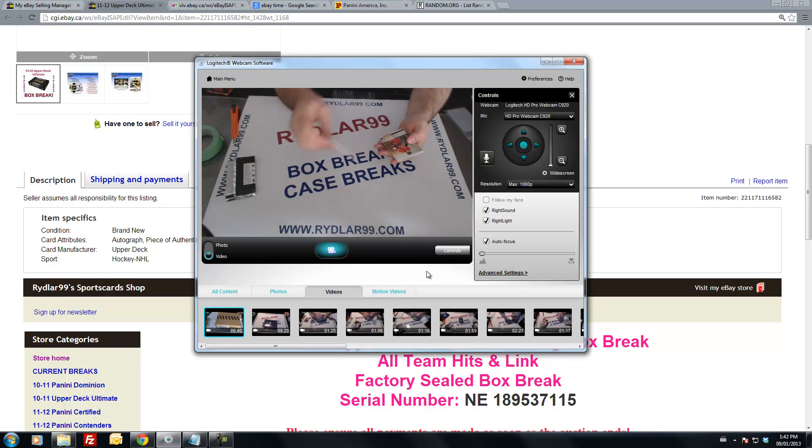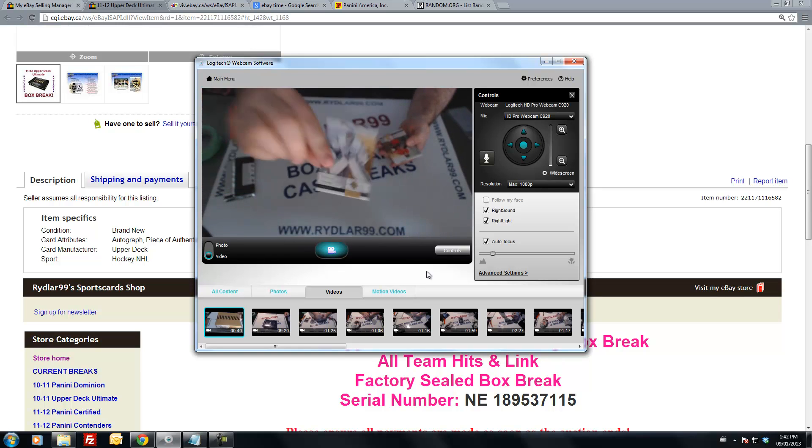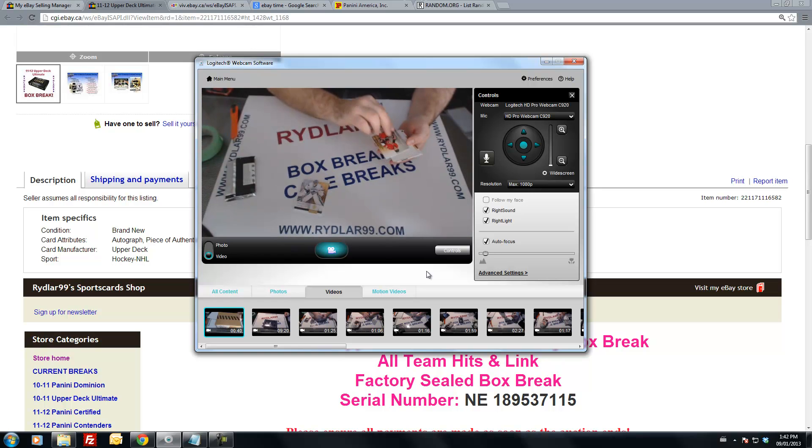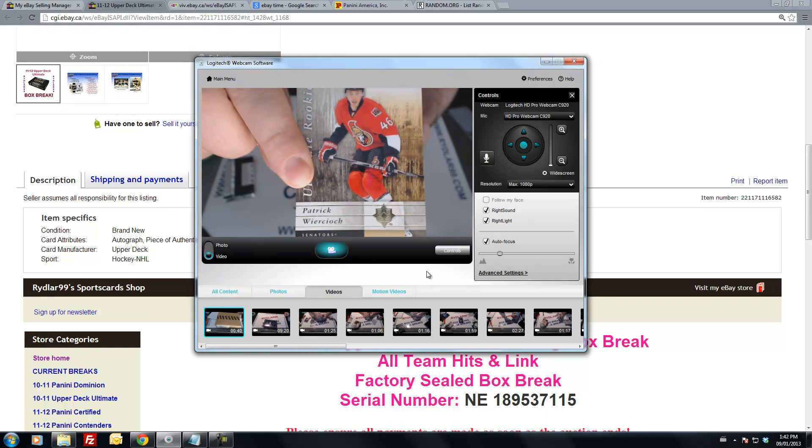First card: for the Vancouver Canucks, a base card of Roberto Luongo out of 399. Second card: for the Ottawa Senators we have the Ultimate Rookie out of 399, Patrick Wiercioch.